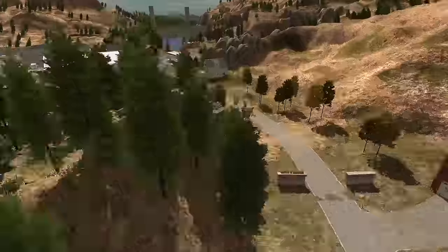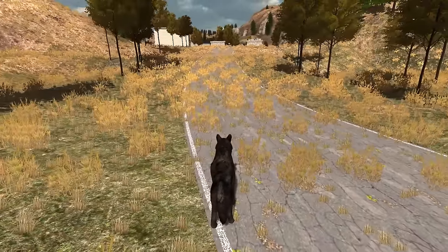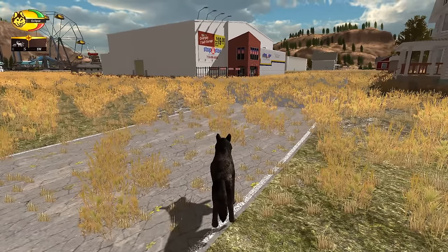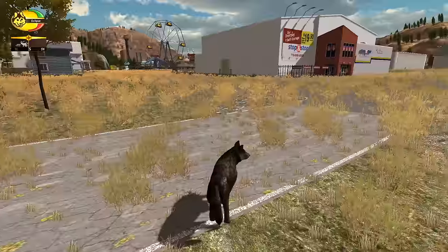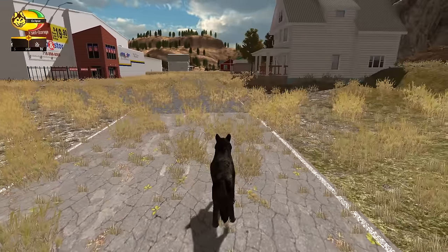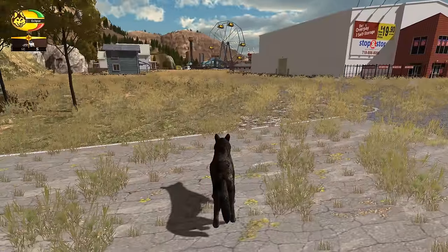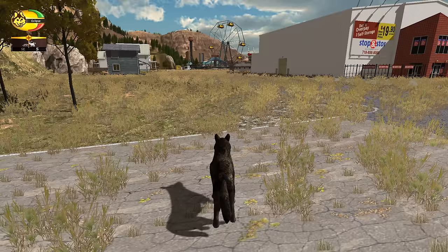Hello everyone and welcome back to WolfQuest 2.7. We are here in what may be the final day of exploring Lost River. We have spent most of the time looking in this little town and it has been very, very creepy. The post-apocalyptic feel, the abandoned molecular research laboratory, and all sorts of little Easter eggs everywhere — it was so much fun to explore, and also really, really creepy.